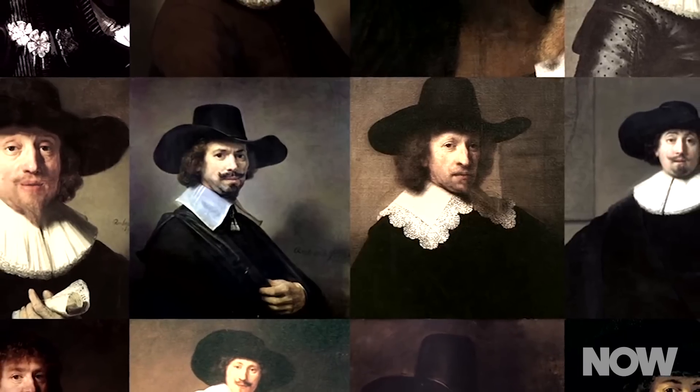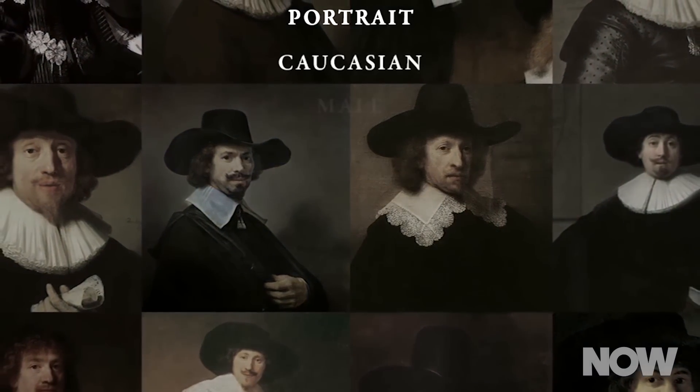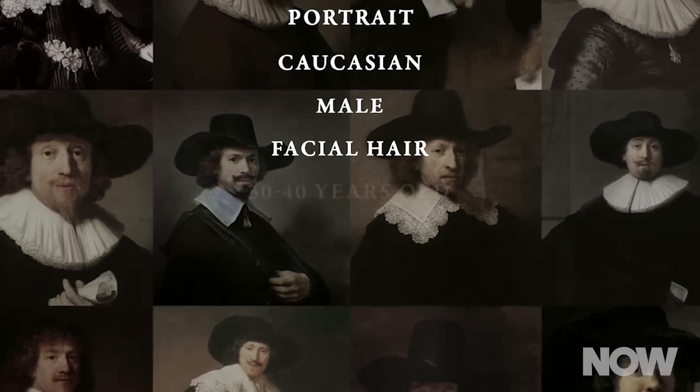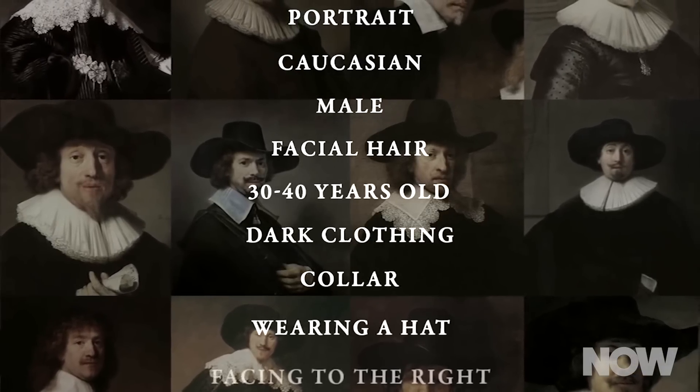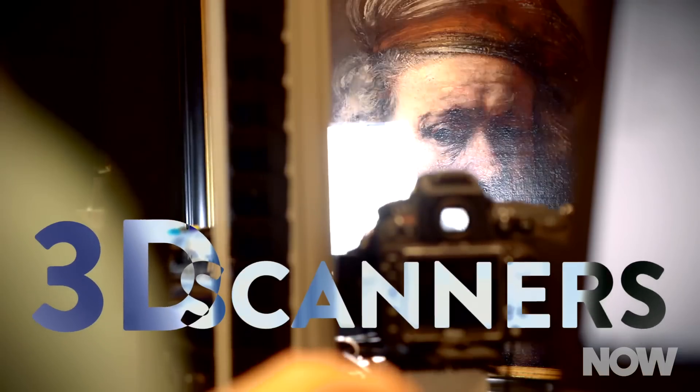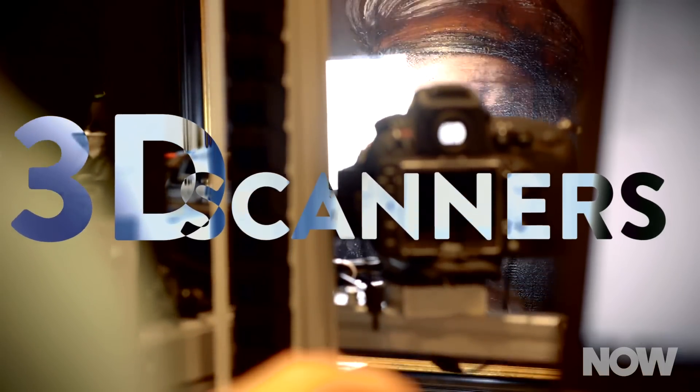First, the project team gathered data. They decided that their target painting was a portrait of a Caucasian man with facial hair, age 30 to 40, wearing a hat, black clothes, and a white collar. They concentrated their research on all the paintings Rembrandt did with those elements and used 3D scanners to get detailed measurements of the paintings.